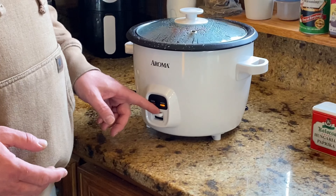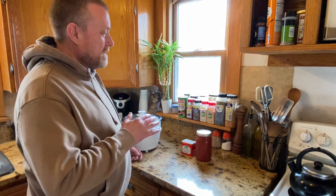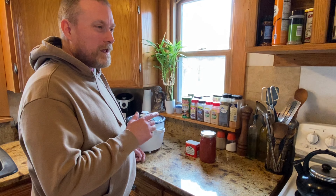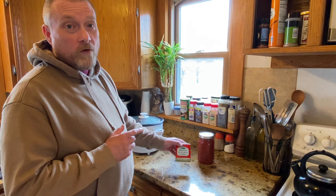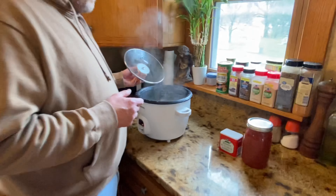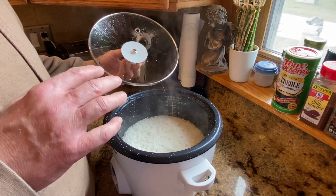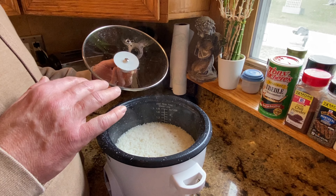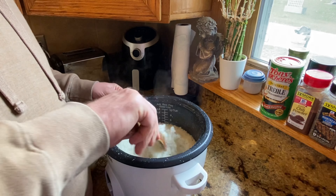It's been about 20 minutes — the rice is done and the rice cooker has popped up to warm. One recipe I forgot to mention is Hungarian rice. I did a video on that a while back — it's basically like goulash but made with rice, a good campfire meal. This is what the rice looks like now. If you find it foaming up while cooking, you can put in a pat of butter or a tablespoon of olive oil to prevent that.